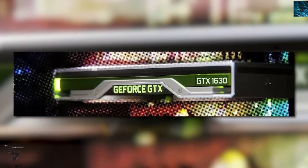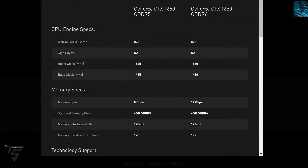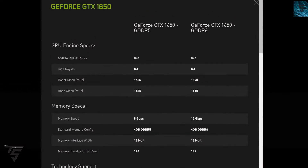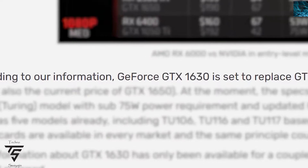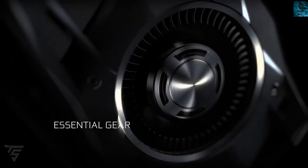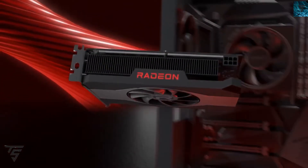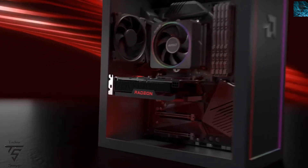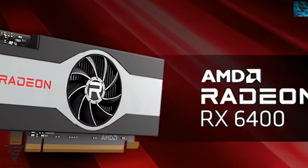The GTX 1630 won't come with ray tracing or features like that, but it will come with some other benefits. It is going to replace the GTX 1050 Ti, which is an entry-level GTX card. The market is very bad right now in the low-end segment, and it is basically there to compete with the RX 6400.